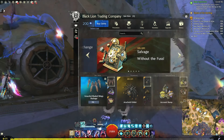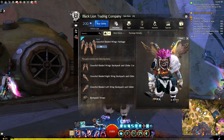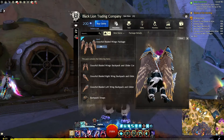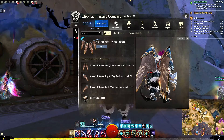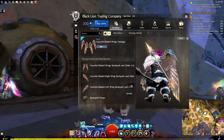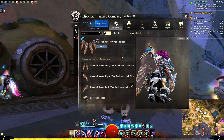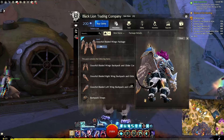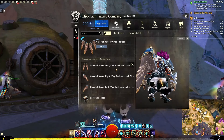If we take a look at the package in the gem store, you have the full combo here, which looks very good. Honestly, I think it looks much better in-game than some of the promotional images. I think they did a good job. Right only has one, and left also only has one — obviously left and right from the back. It's only 700 gems, which should be a pretty good deal, since you are kind of getting three sets of backpack and glider combos.